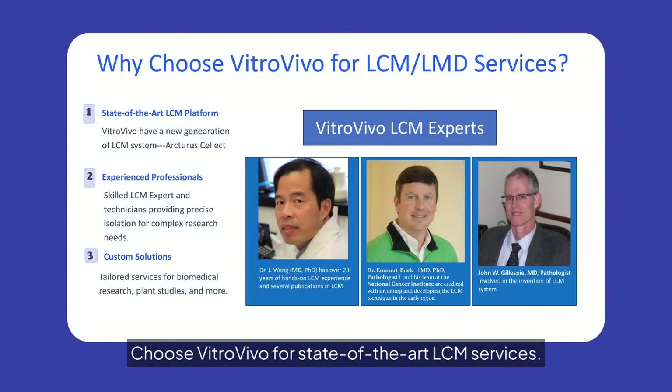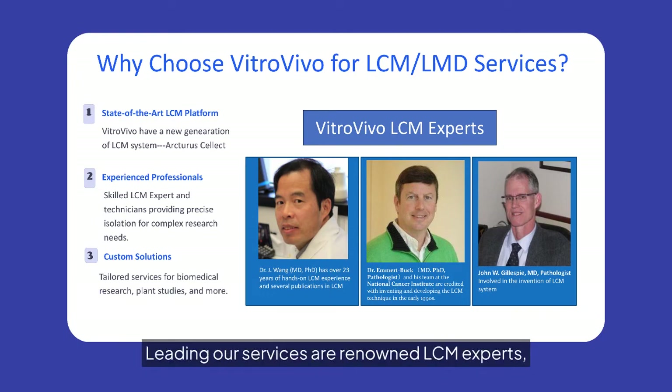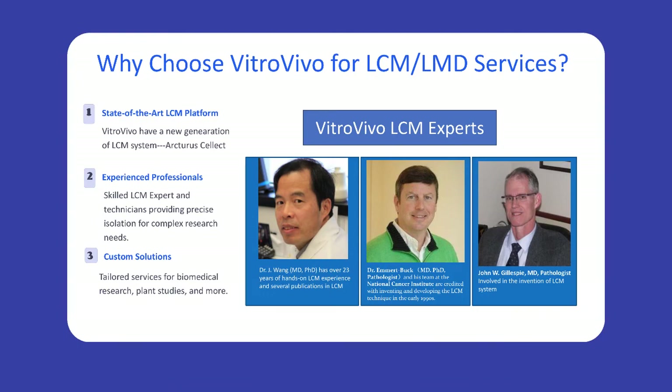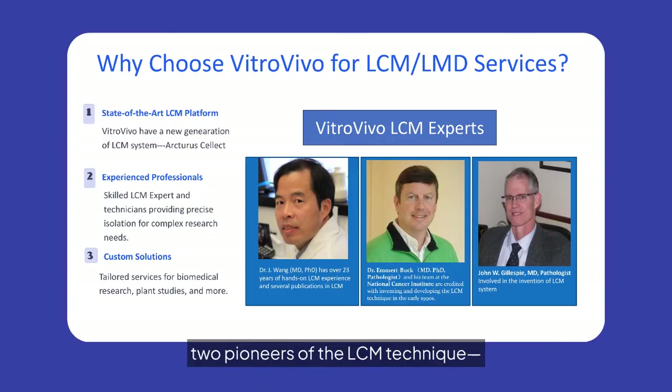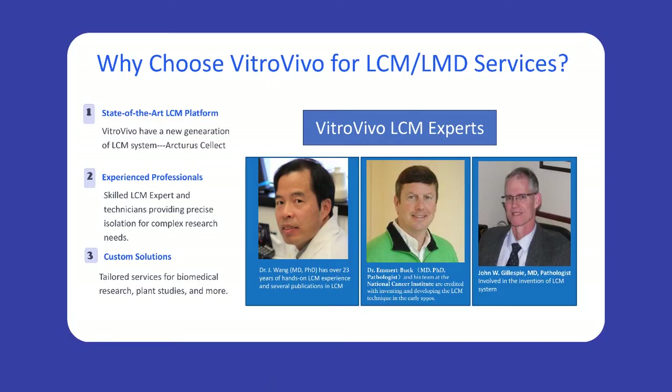Choose VitroVivo for state-of-the-art LCM services. Our experienced team ensures precise, high-quality cell isolation tailored to complex research needs. Leading our services are renowned LCM experts, including Dr. Jay Wang, with over 23 years of hands-on experience and multiple publications in the field of LCM. We are also privileged to work with two pioneers of the LCM technique, Dr. Emmert Buck and Dr. John Gillespie, key figures in the original invention and development of LCM.